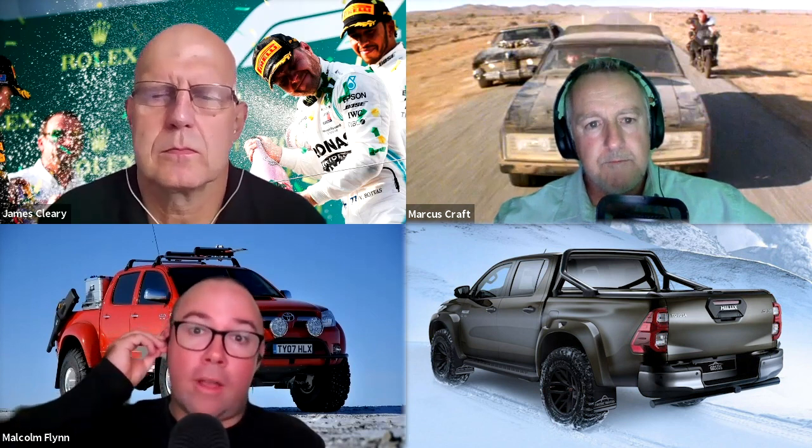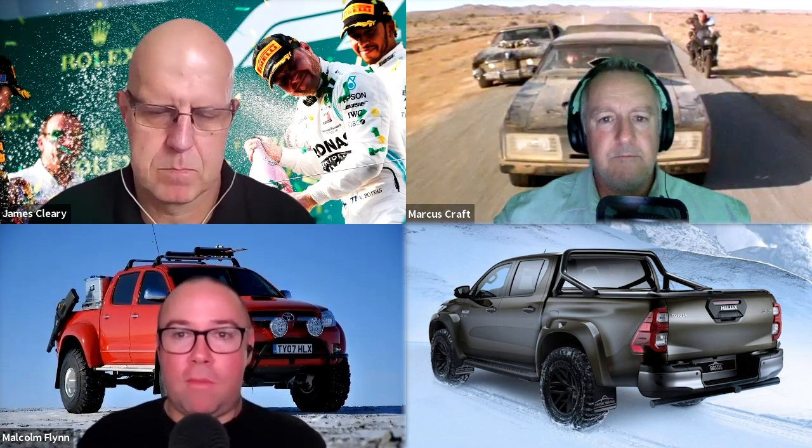A really good example of that threshold would be the Navara Warrior. Arctic Trucks make an AT32 Navara for Europe, but that car just would not meet Australian design rules. The Navara Warrior just walks that tightrope of just underneath requiring recertification and pulls it off in a pretty impressive fashion — proper tyres, a bit of suspension lift. This mob has even re-geared the front and rear diffs, which is a pretty fine level of modification.